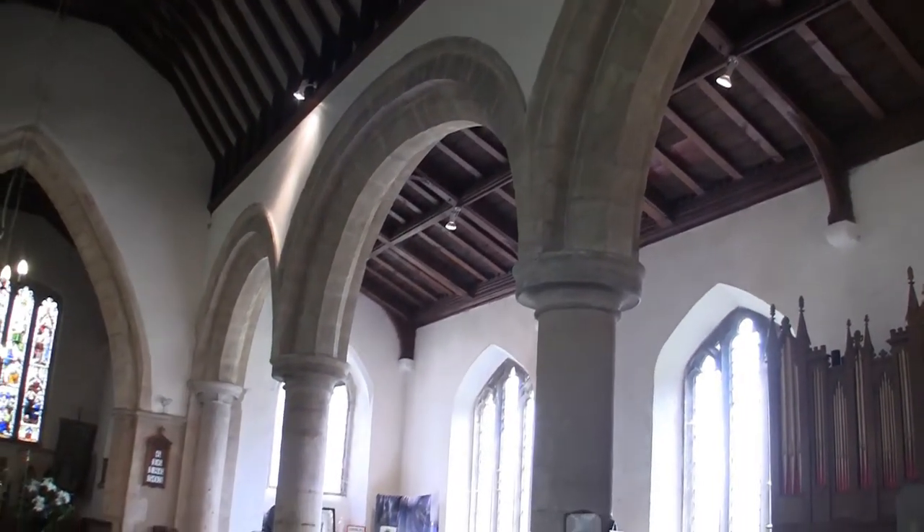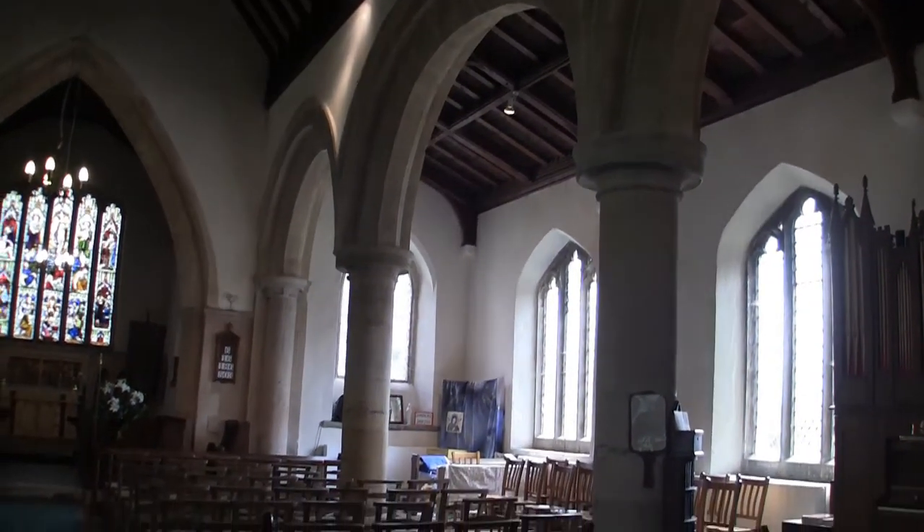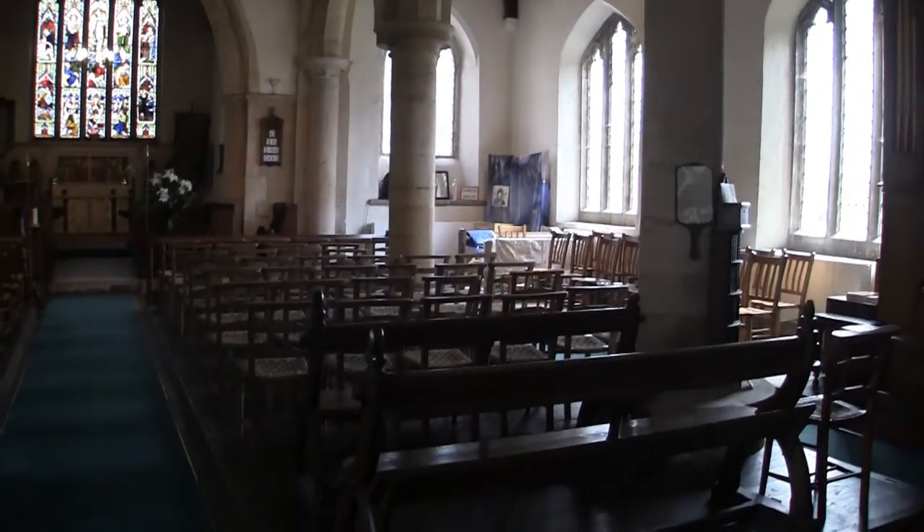This southern isle is separated from the nave by three bays of semi-circular chamfered arches.